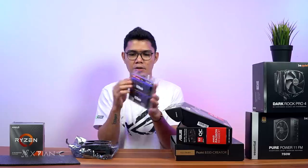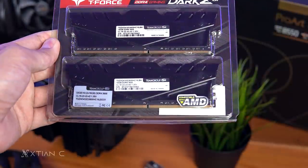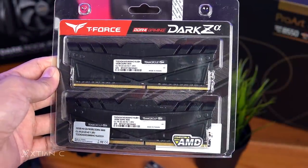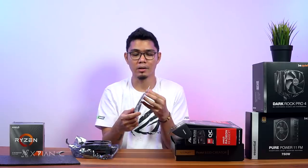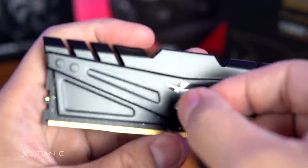For the RAM, this is the T-Force Dark Z Alpha — 16GB x2, so 32GB total capacity. Since we're more on productivity and our applications are heavy on RAM usage, I recommend at least 32GB.